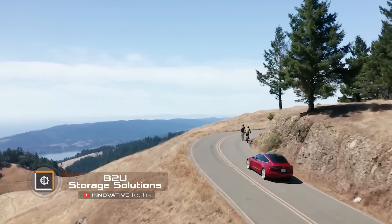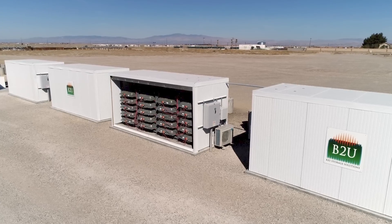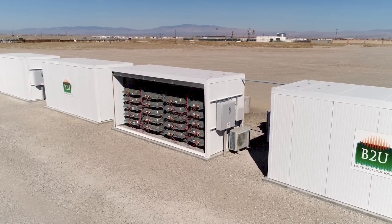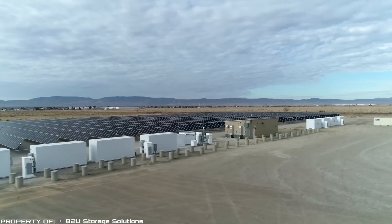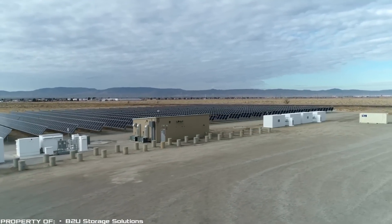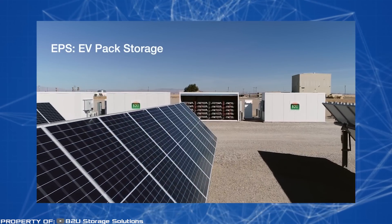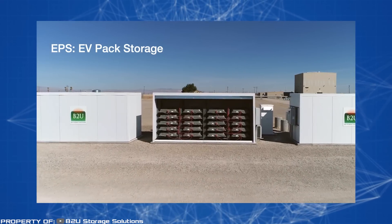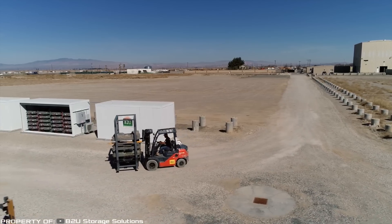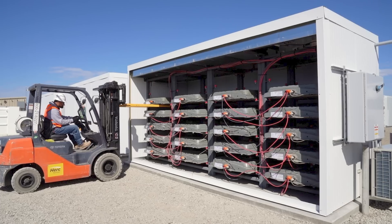Over time, the power of an electric car's batteries becomes insufficient to propel the vehicle, and expensive disposal becomes necessary. For this reason, B2U Storage Solutions, a startup, has found a new purpose for these batteries. Old electric car batteries can be charged up to 85 percent of their original capacity and used as an additional energy storage system, significantly reducing the cost of storing electricity generated from solar and wind stations.